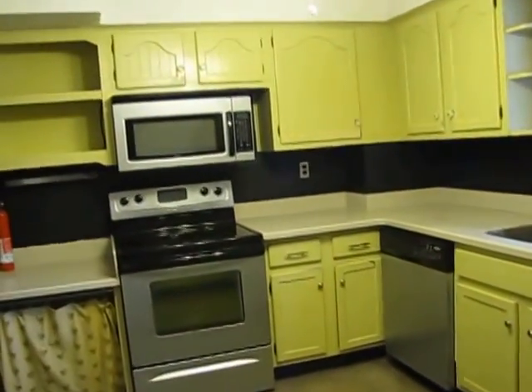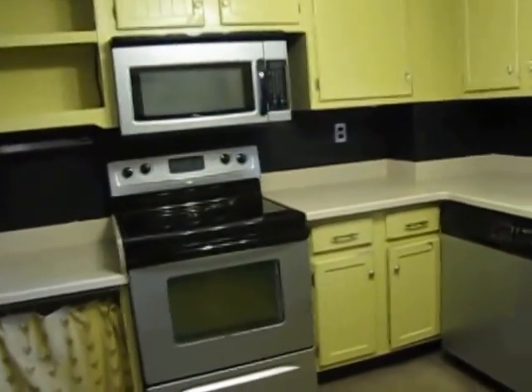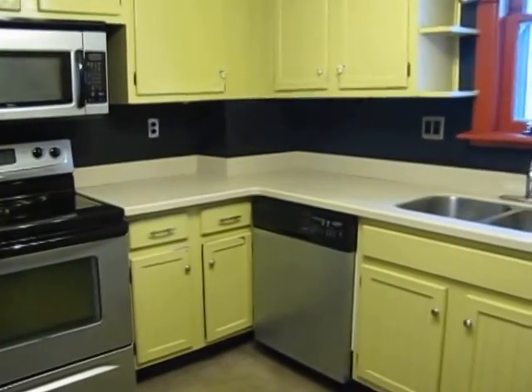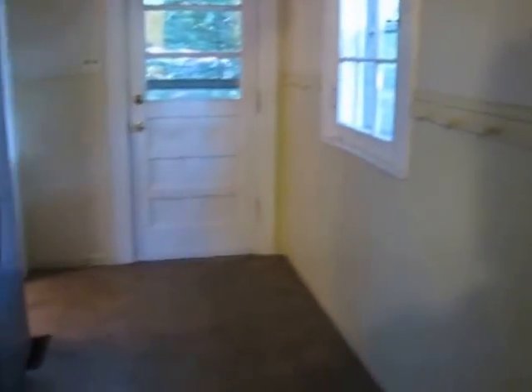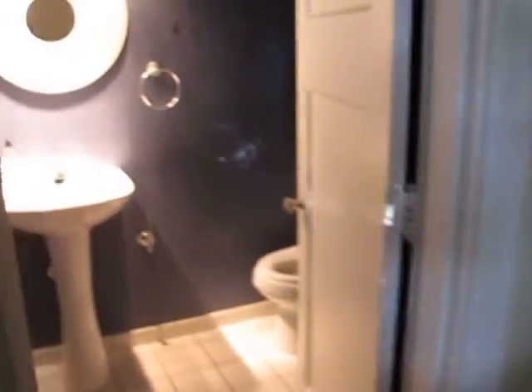Kitchen. We do have a silver range, dishwasher, micro hood, and fridge. Good sized kitchen. Those are all Whirlpool appliances. And this door here takes us down to the basement. Then we have our Whirlpool refrigerator here. And then a half bathroom located right off the back door.